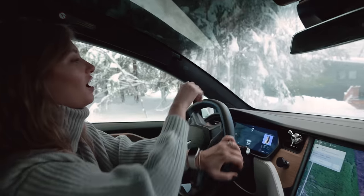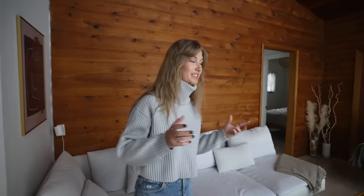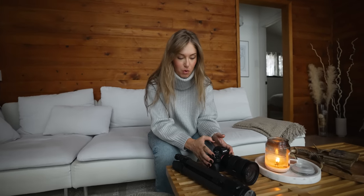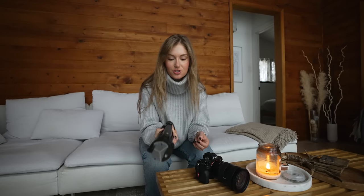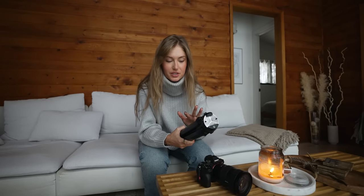Here we are — the cottage is called Black River House if you want to look it up on Airbnb. We obviously had to leave the city to get a really cute, cozy cottage location like this. What we're shooting with today is my Sony a7R IV and my tried-and-true, lightweight Peak Design travel tripod. I love this tripod — it's so intuitive and easy to use. I have a bunch of videos on why I choose it as my favorite travel tripod.